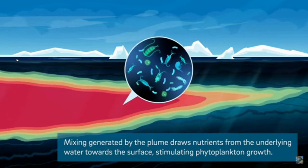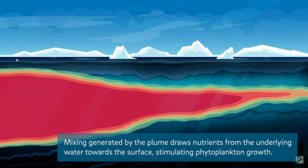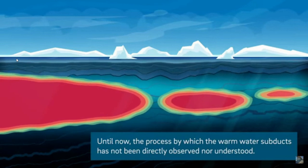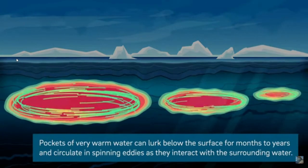That's off Point Barrow, Alaska. And that heat will diffuse up and melt the ice from below. These are those little heat bombs that result — indicating the eddy flows.